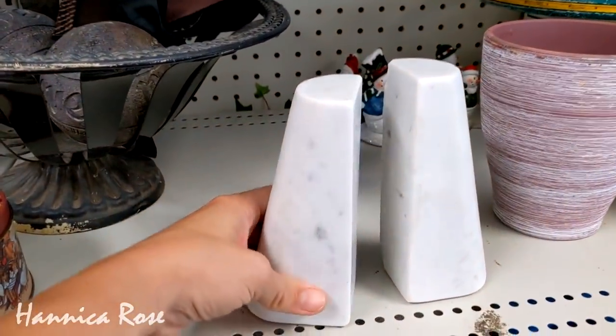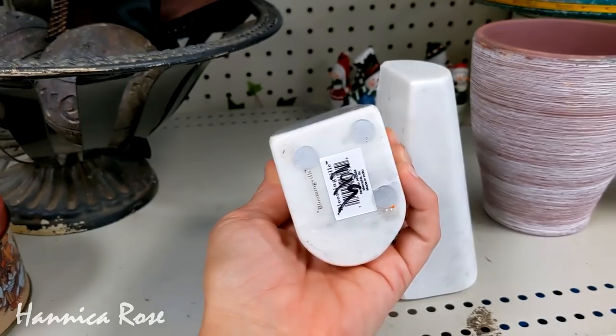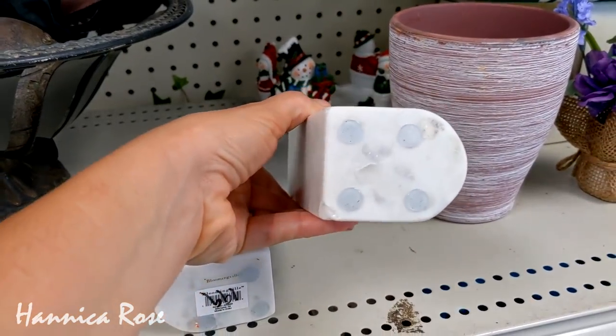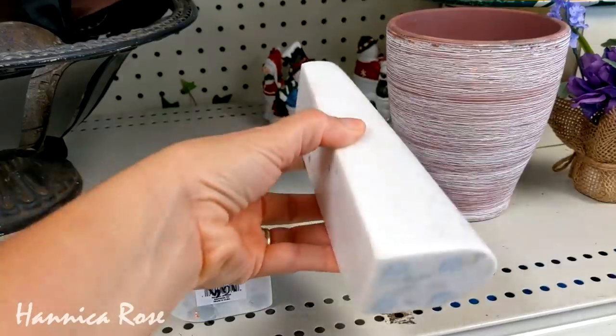So I spotted these white marble bookends and they're exactly my style. When I was checking them out I noticed there were a few little chips on the back of one of them and on the corner. Normally I don't buy chipped items, but I think they can be hidden pretty easily if I just turn them backwards.